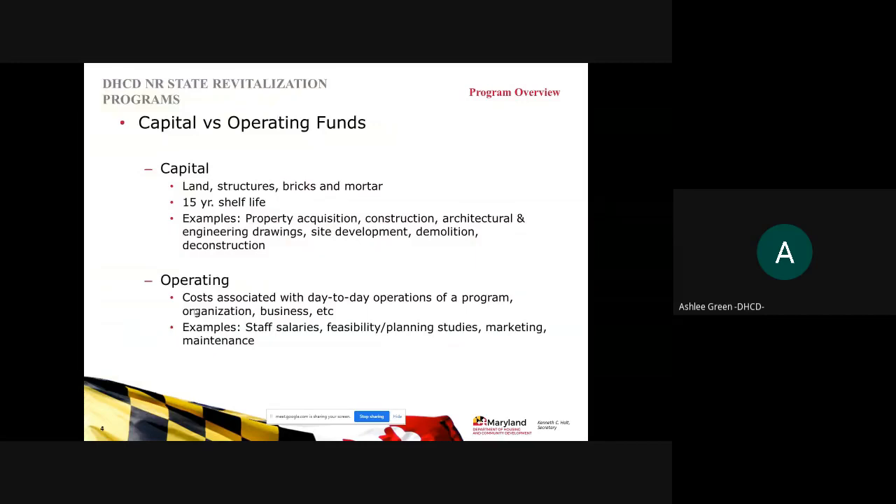Capital funding goes for what we call sticks and bricks — land, structures, brick and mortar — something that has a 15-year shelf life. Operating costs are associated with day-to-day operations of the program or organization, such as staff salaries, feasibility or planning studies, or marketing and maintenance.